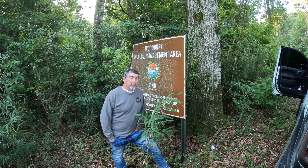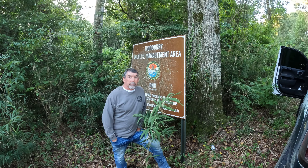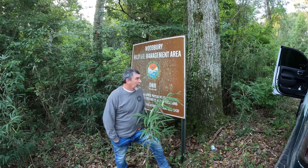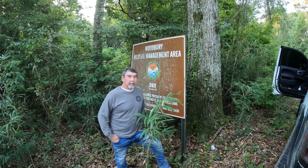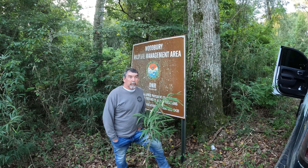I'm gonna be trying out some new rods that we're probably gonna introduce to the market — some crappie rods, brim rods, stuff like that. We'll see how that goes. We're tweaking, messing with it a little bit. We're gonna be switching up, so it should be a pretty good day.